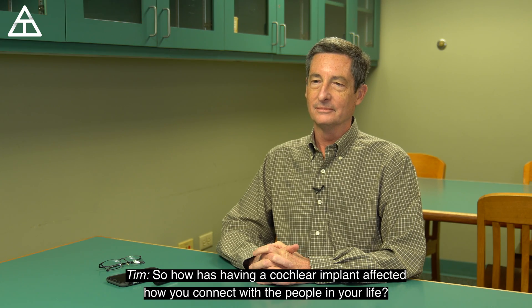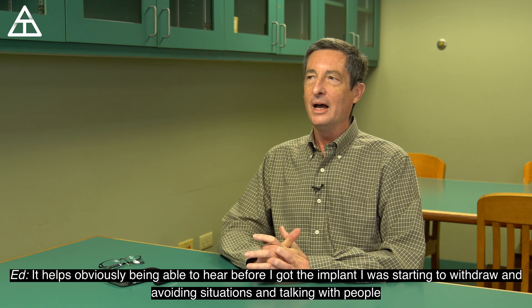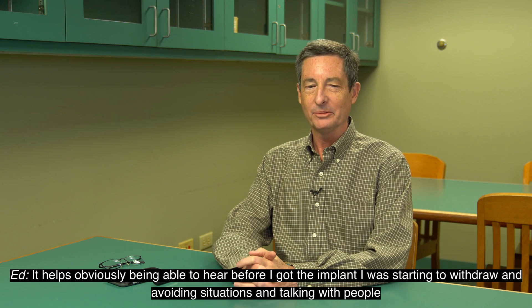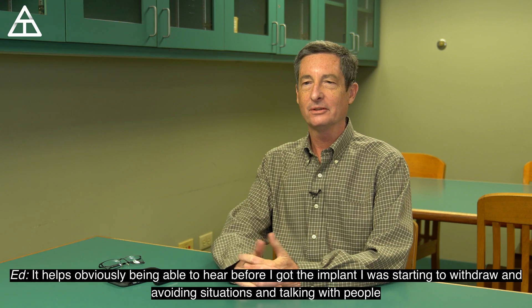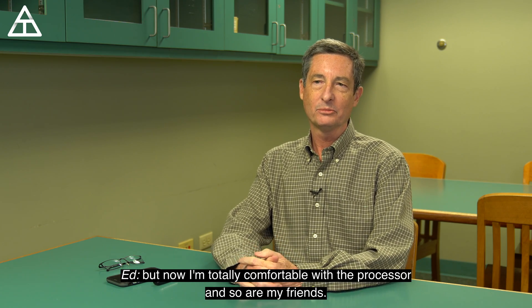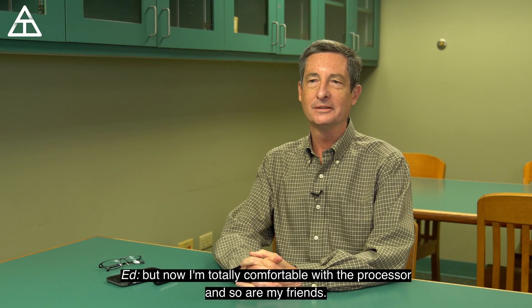So how has having a cochlear implant affected how you connect with the people in your life? It helps, obviously, being able to hear. Before I got the implant, I was starting to withdraw — avoiding situations and talking with people. But now I'm totally comfortable with the processor, and so are my friends.